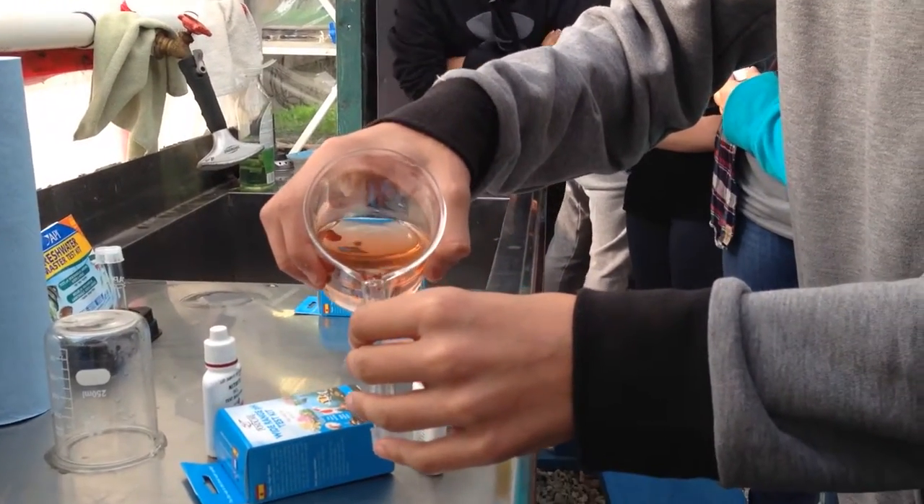They can handle pH dips and rises of up to three points. And goldfish, which I think we're using, are really similar — they're good fish because we can make mistakes and it's not going to kill them.